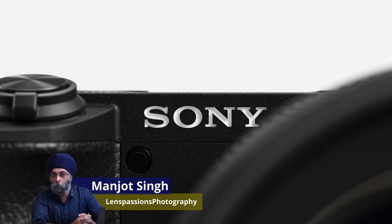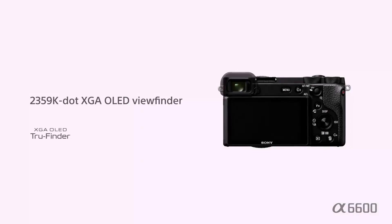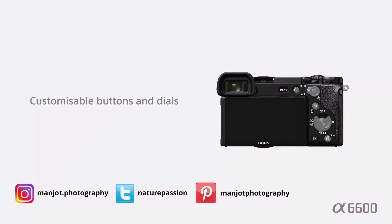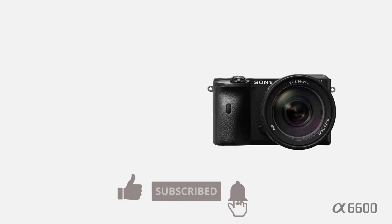Hi, I am Manjyot from Lens Bastions Photography. The new Sony A6600 camera will be launched in October 2019. Sony is announcing the A6600 with a 24.2 MP APS-C sensor, custom buttons and dials, and 2.2 times longer battery life. The A6600 is the flagship camera of the new lineup, offering impressive specifications in a small body.